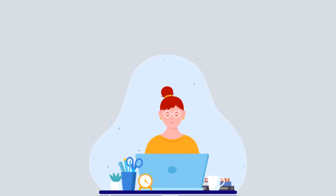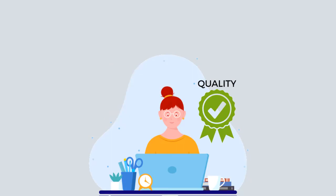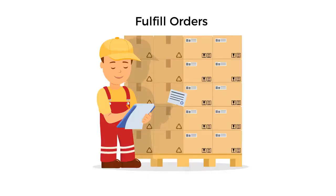A great seller score gives the customer an impression that you are reliable, sell quality products, ship products on time, always fulfill your orders, and most importantly, treat customers well.